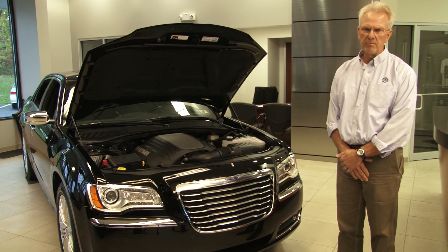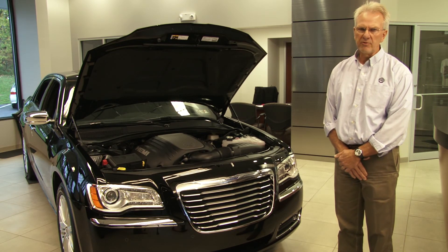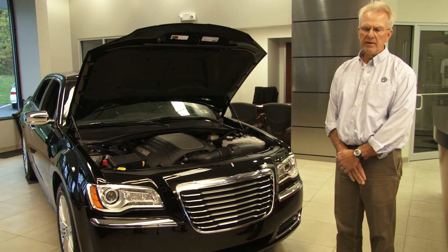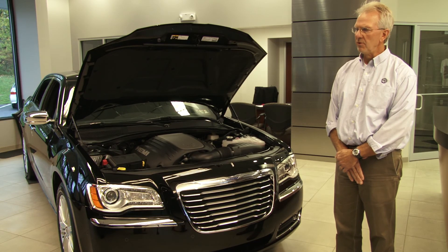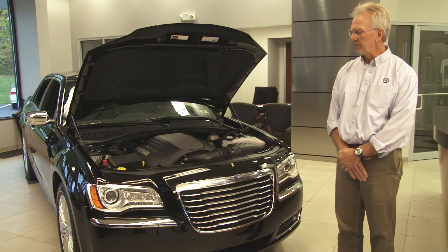For you audio buffs out there, the Beats audio system is a great thing — ten speakers with subwoofer. All-wheel drive capability as well. You can get this in rear-wheel drive plus all-wheel drive, so most people buy it in all-wheel drive, which is good for this area, for the Northeast.